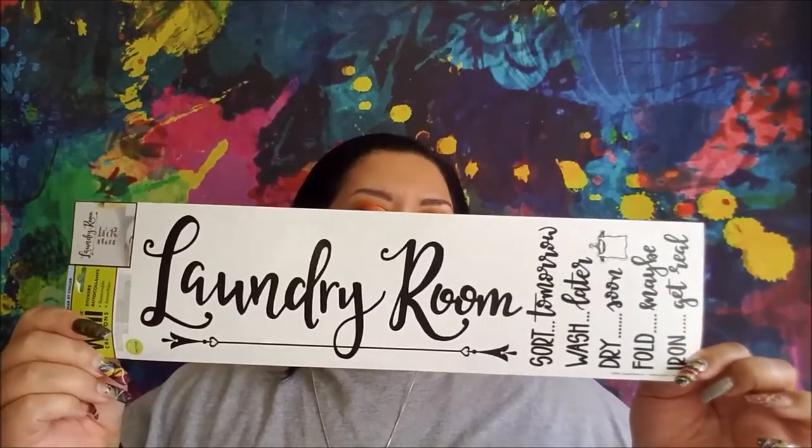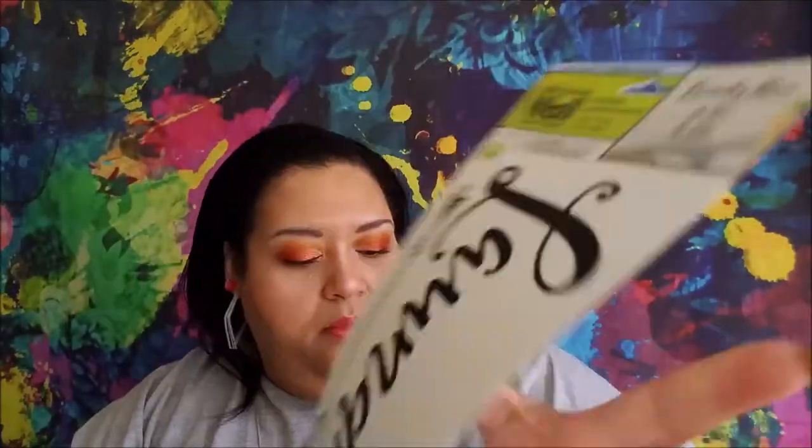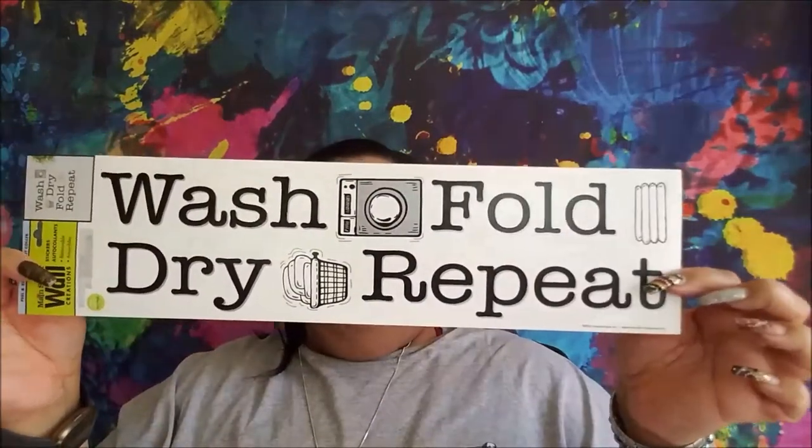Then I have this laundry room one. It says 'Sort Tomorrow, Wash Later, Dry Soon, Fold, Maybe Iron, Get Real.' Then this one is 'Wash, Fold, Dry, Repeat.'